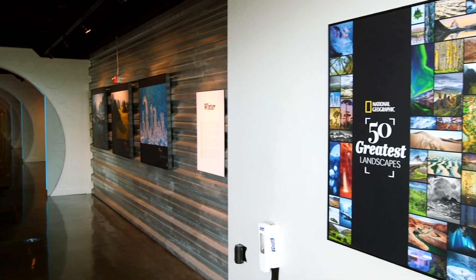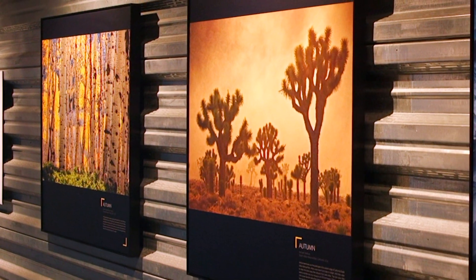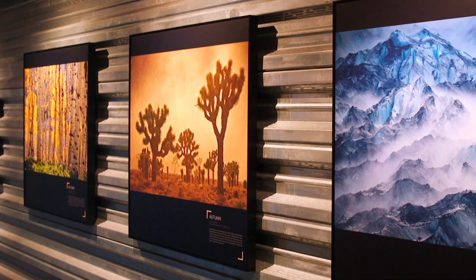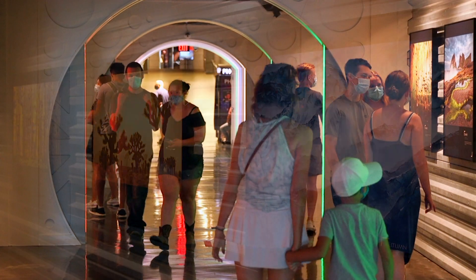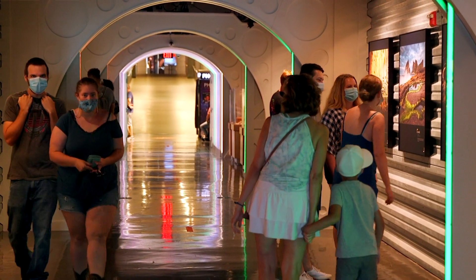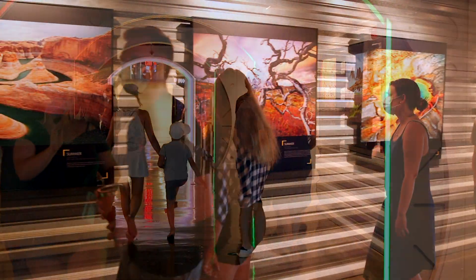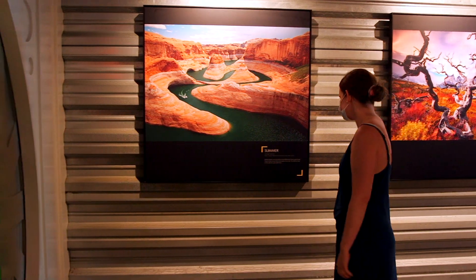We're here at National Geographic's 50 Greatest Landscapes exhibition at the St. Louis Science Center. We've reached out to National Geographic to see if there was a good photography show that would fit with this really unique tunnel space that we have here. It's really a thoroughfare, so we want to provide something that people can look at as they go through and enjoy as they pass by over to our planetarium from our main building.